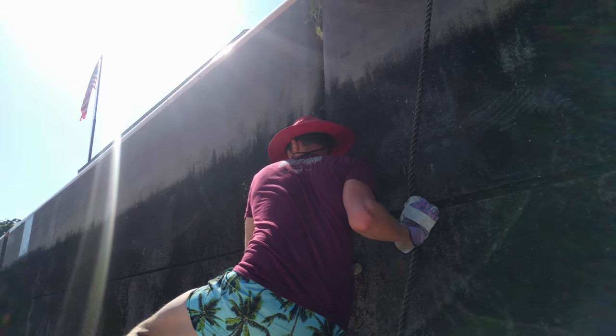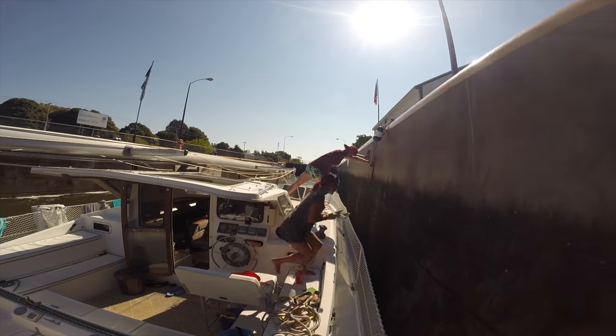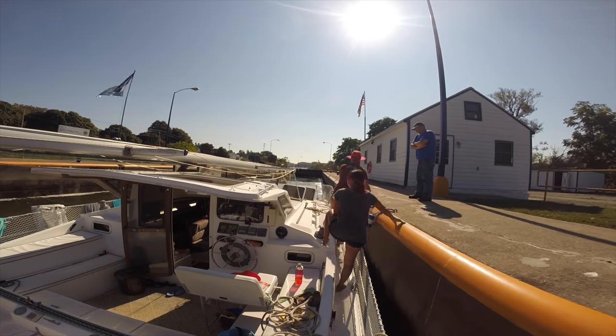The advice that the friendly lock keeper gave us was to move forward when ascending in the locks. That way there's less current on the boat. He also suggested that we ask for a tour at Lock 23 on the Erie Canal.